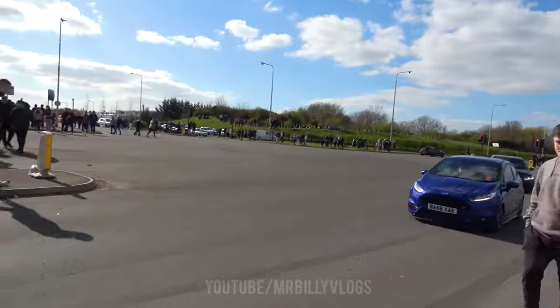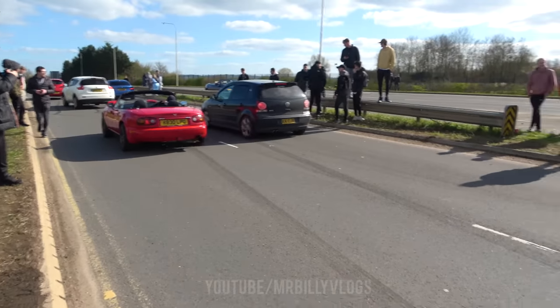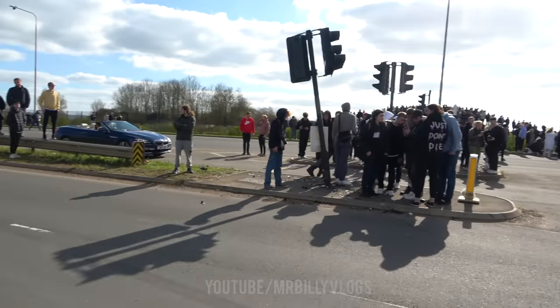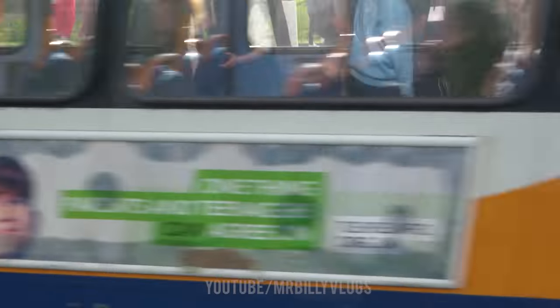Everyone's getting all the car parts out of the road. This is why you seriously need to be careful while exiting, because this road is very wide here but it becomes very narrow. I'm actually shaking right now. Oh my God. I can't believe that just happened.